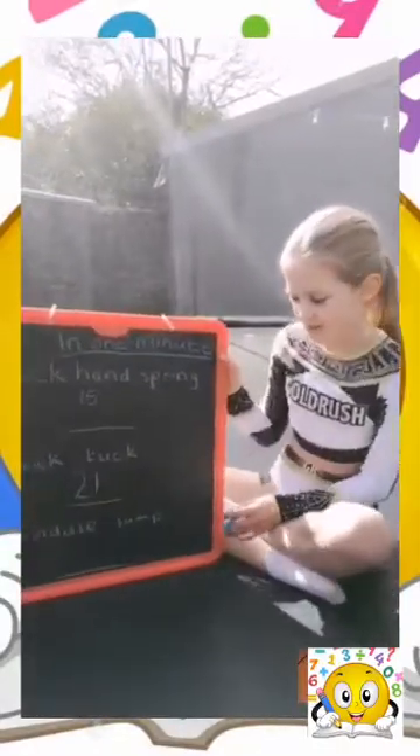Now we're going to see how many straddle jumps I can do in one minute. One, two, three, four, five, six, seven, eight, nine, ten, eleven, twelve, thirteen, fourteen, fifteen, sixteen, seventeen, eighteen, nineteen, twenty... thirty, forty. I completed 40 straddle jumps in one minute.